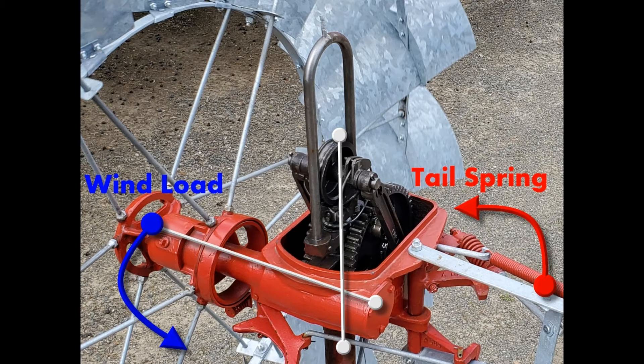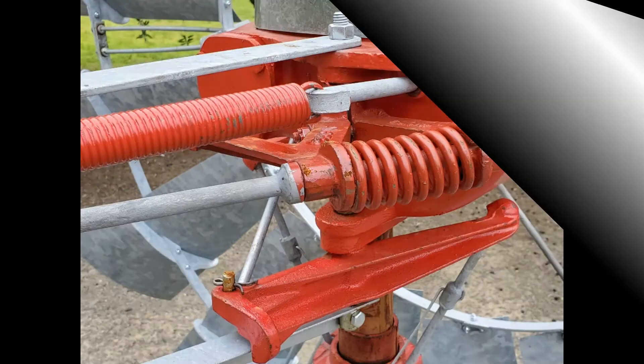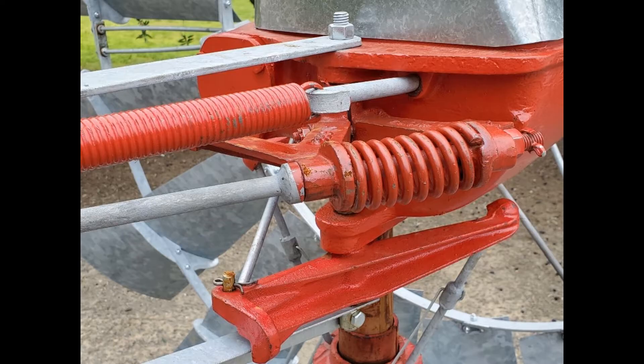As the wind pushes the wind wheel around to the left of the center line, the tail spring constantly tries to pull it back into the wind. There's a shock absorber or buffer installed on the tail vane to keep it from slamming in and out of the wind. A very simple system that works quite well.